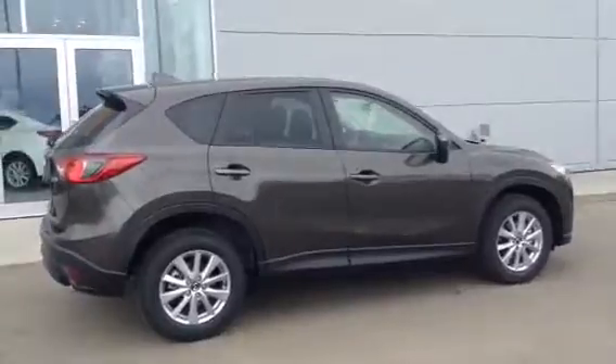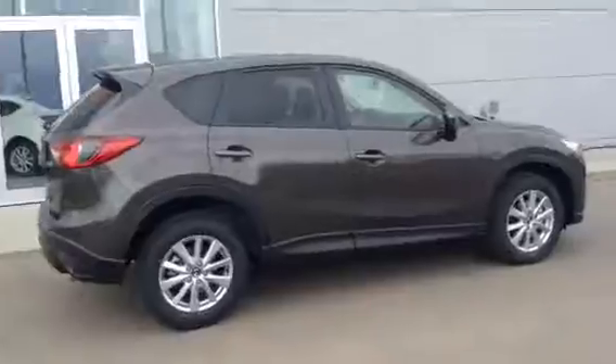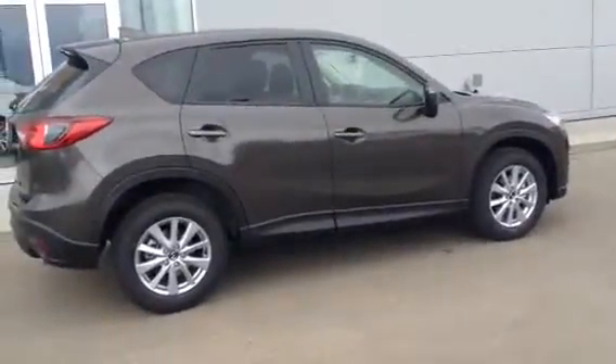Give me a call at 780-986-9665. We'll book you a test drive and put this in your driveway as soon as possible. Thanks William, talk to you soon.